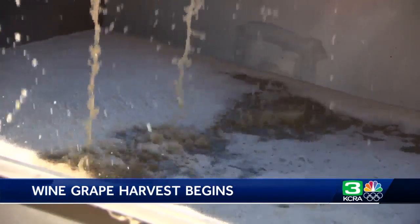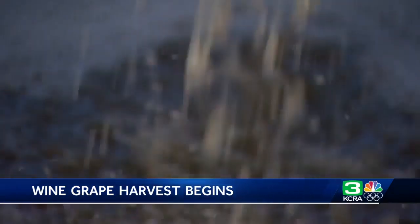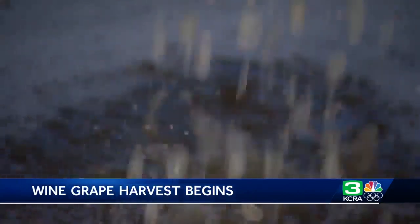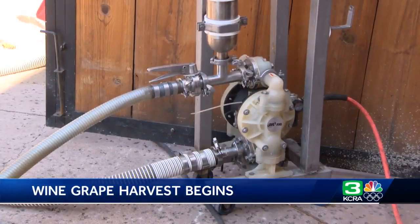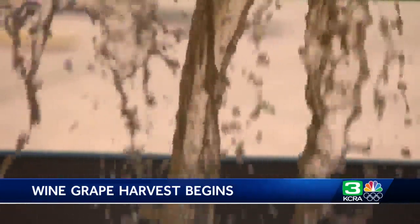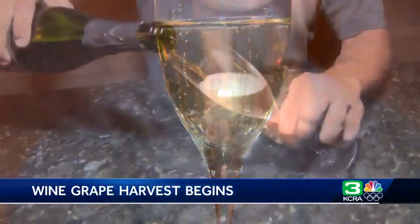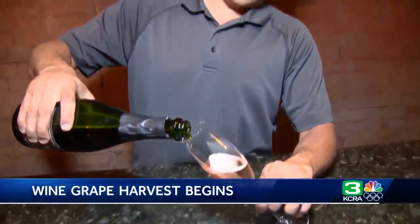Donaldson will get about 70 gallons of juice out of each bin, and will produce around 6,000 cases this year. He will also make sparkling wine for over 20 other wineries who ship their juice to him. And if all goes as planned, this juice will be this by early next year. In Lockford, Will Hereford, KCRA 3 News.